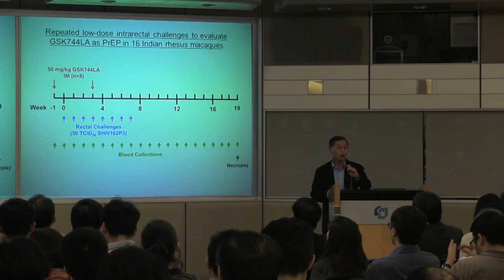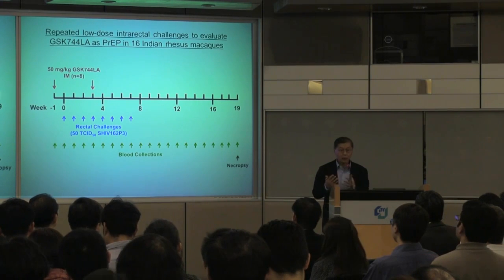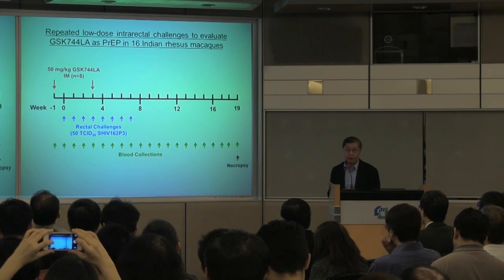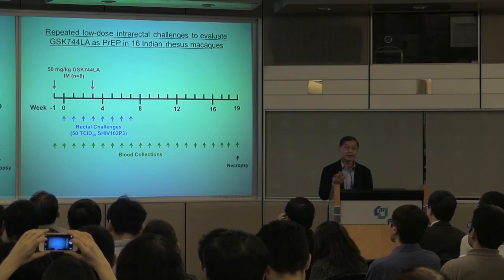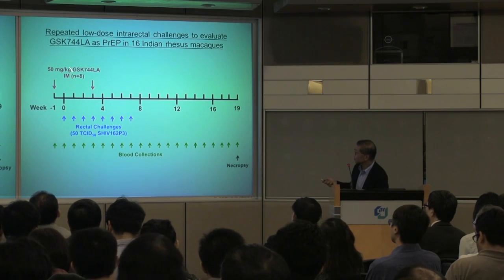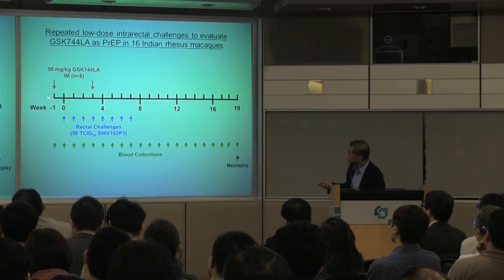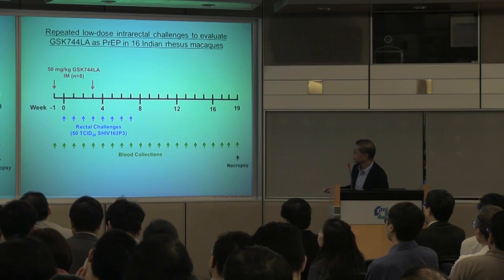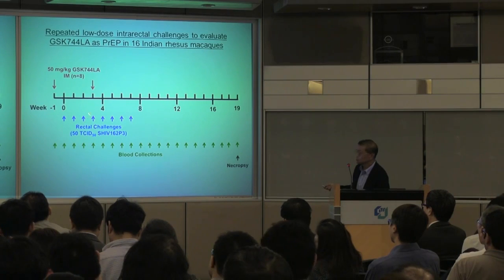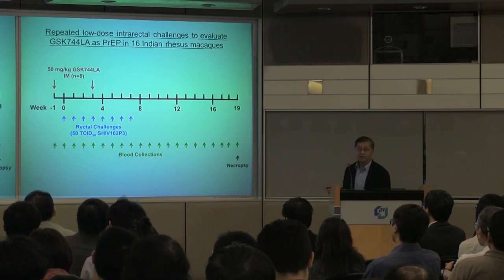The next question was whether it would work for HIV prevention. Rather than waiting years for a series of clinical trials, we modeled this in monkey experiments. The first experiment was to understand the pharmacokinetics of the long-acting form in monkeys, which determined that the dose we wanted was approximately 50 milligrams per kilogram of 744 LA, given about twice a year. We then injected this amount into male monkeys and began challenging them with SHIV — a related virus — essentially analogous to HIV.